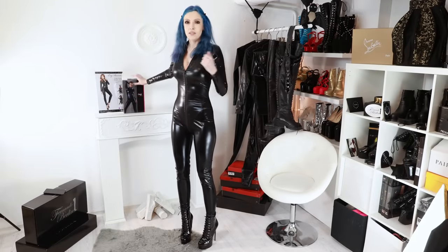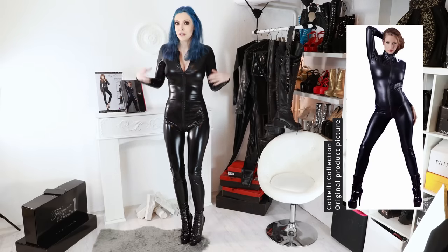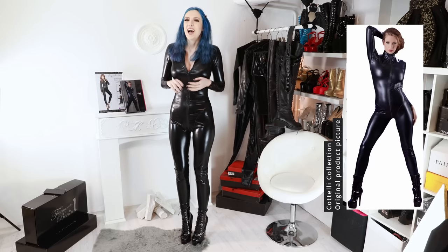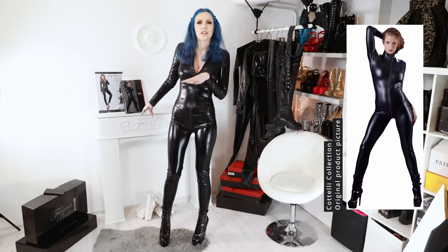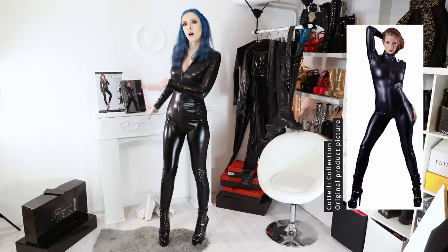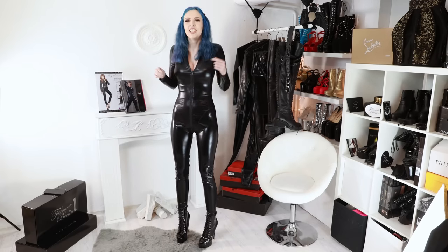This is the second catsuit from Kotelli Collection. Both of them were gifts, so thanks to the two people who sent them. Both are bought via Amazon, so you can find them easily there, although you can also find them at most adult stores because they're pretty common, widely distributed brands. This one fits me a bit better than the first one.